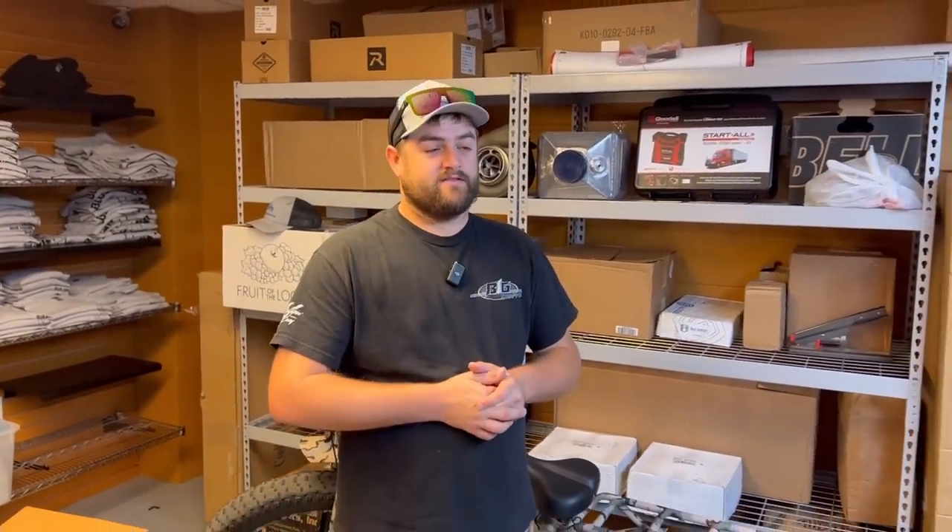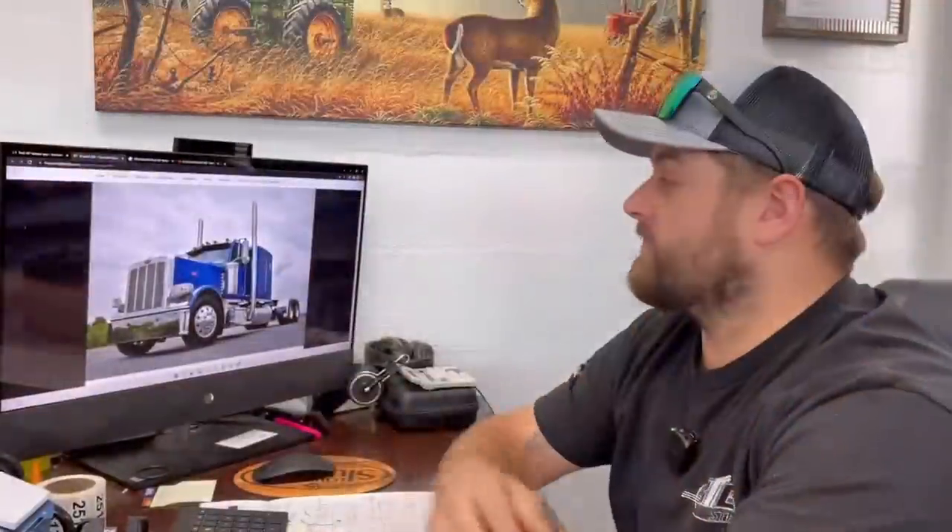The main point of today's video is I ordered a brand new 389, and I'm going to tell you why. A lot of you may not know that the Peterbilt 389 is done after the year of manufacturing in 2023. So I thought I should invest in buying another truck just to have one of the last Peterbilt 389s to ever be built.